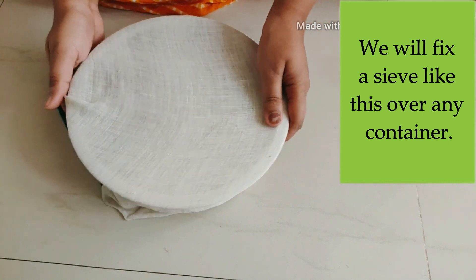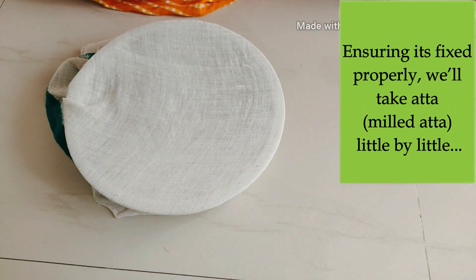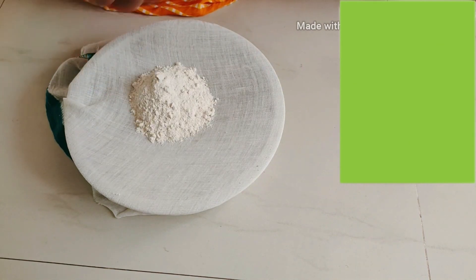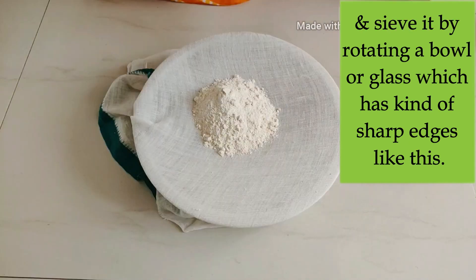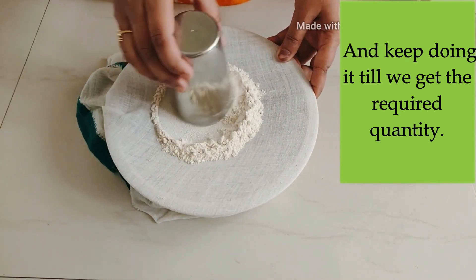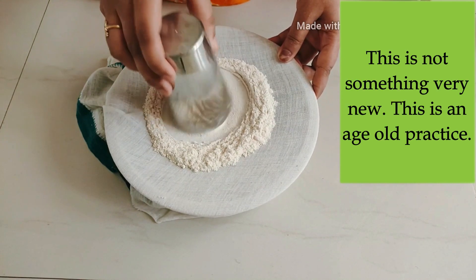We will fix a sieve like this over any container, ensuring it's fixed properly. We will take wheat flour little by little and sieve it by rotating a bowl or glass which has kind of sharp edges like this, and keep doing it till we get the required quantity. This is not something very new — this is an age-old practice.